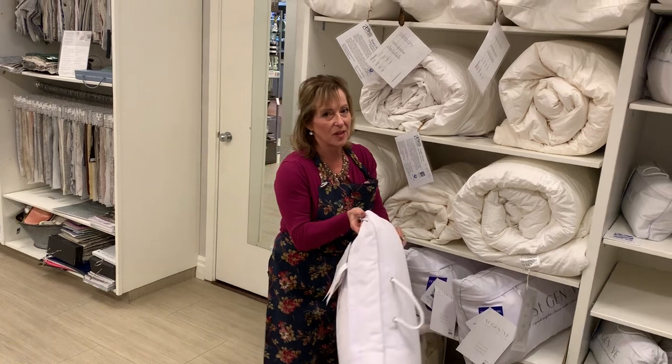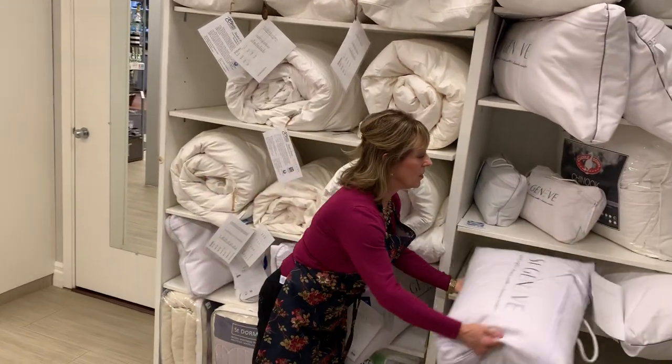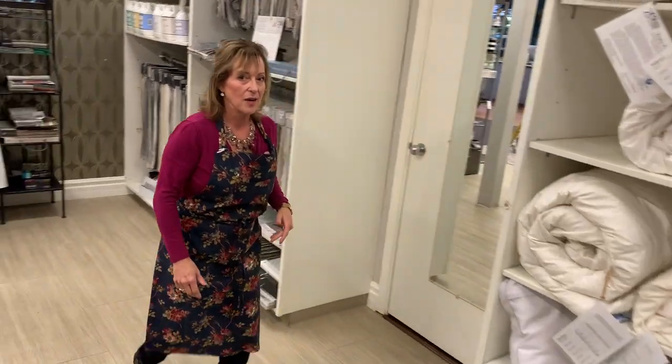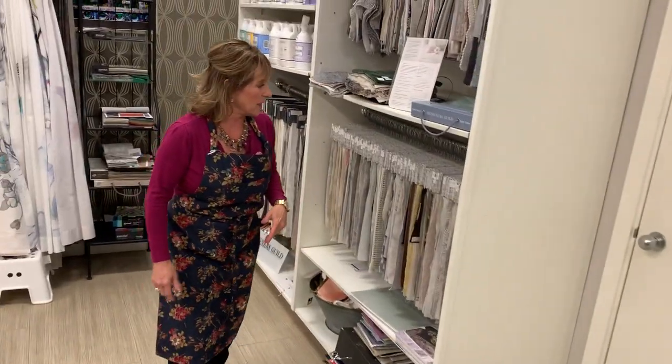We do carry the St. Geneva and the Cuddledown, and again it is online so you can take a look. I'm going to head over to our custom bedding area.